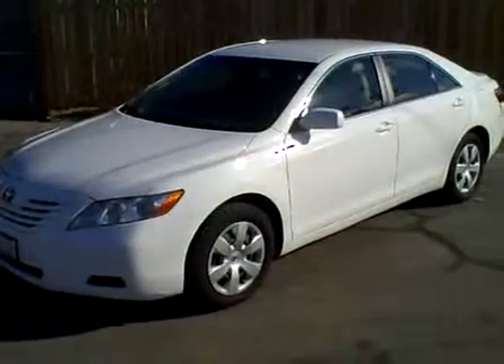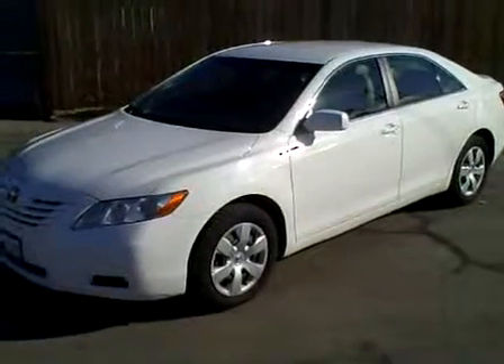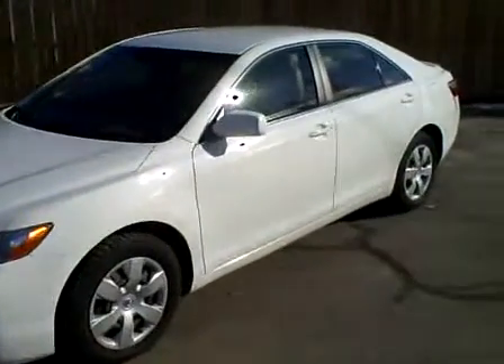2007 Toyota Camry LE with 72,000 miles. This Camry is really in very, very nice condition.